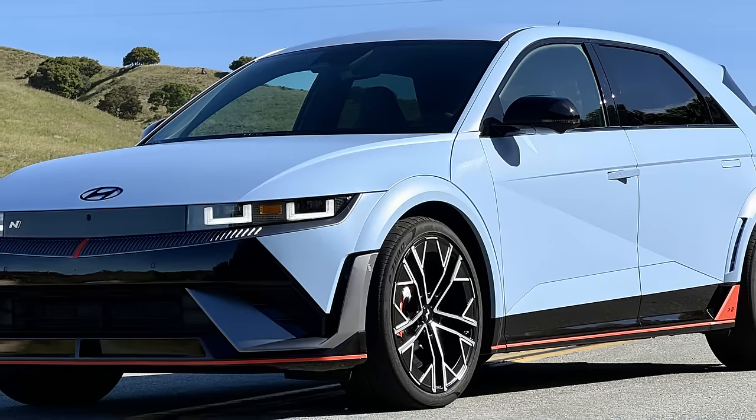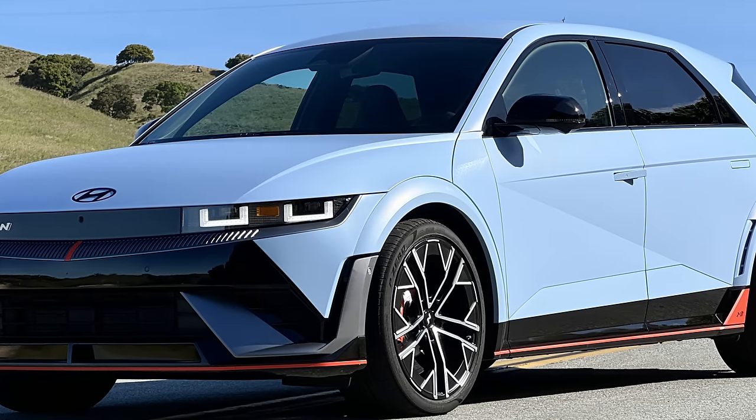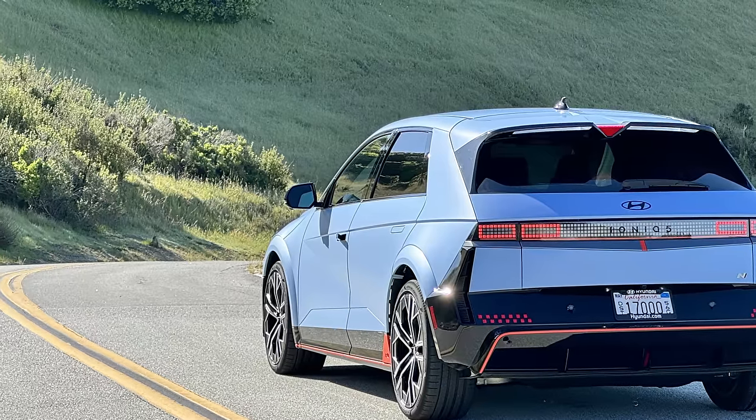Now we're in the new 2025 Hyundai Ioniq 5N. This is Hyundai's first full performance EV — the first EV in the N lineup — and it's a pretty impressive car. The stats are huge: 601 horsepower, unless you hit that button that says...